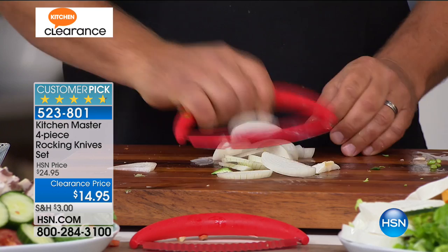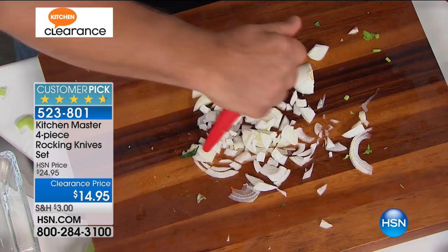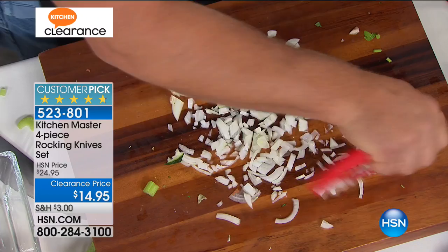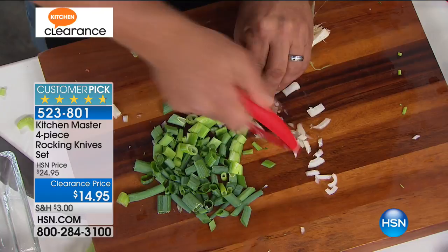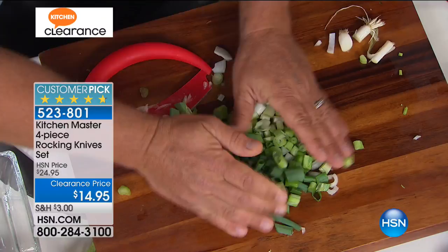Look at how easy that is. That's the whole key to this — because that blade is always in contact with the cutting board, you're in complete control. You can do your mincing, dicing, chopping right on your cutting board. Instead of dragging out a heavy food processor that takes a ton of time, there's your chopped up onion done in seconds for soups, stews, or salads. Even for scallions or green onions — if you want to add this to a salad, all you do is rock it back and forth. You can go slow or fast — you're in complete control.